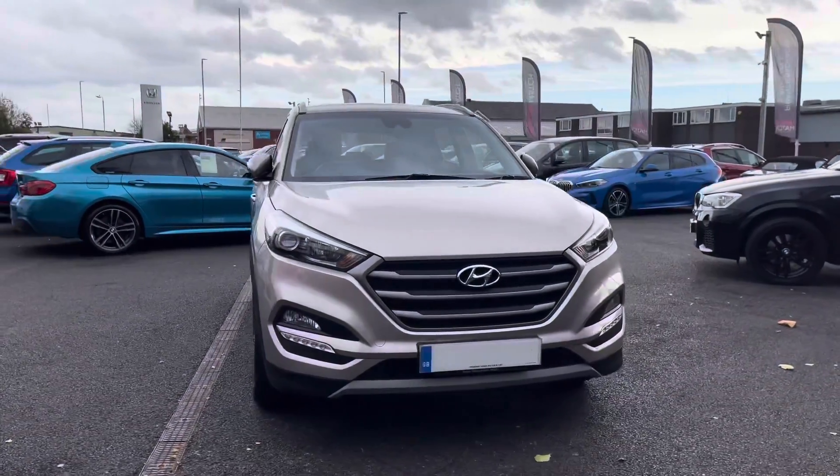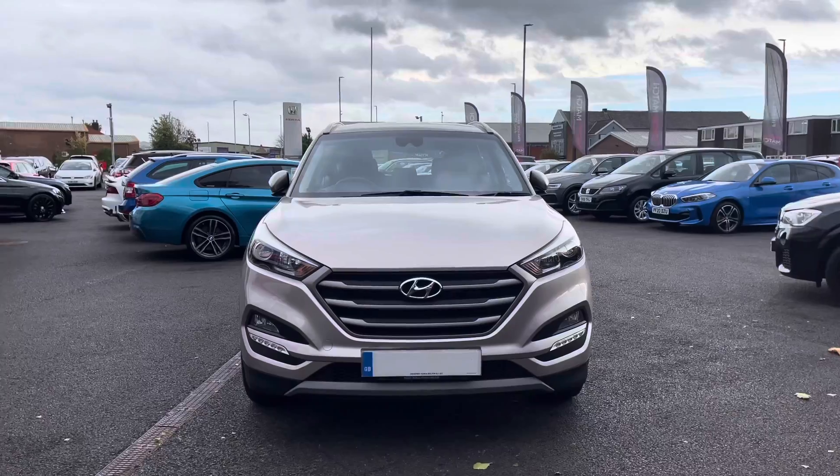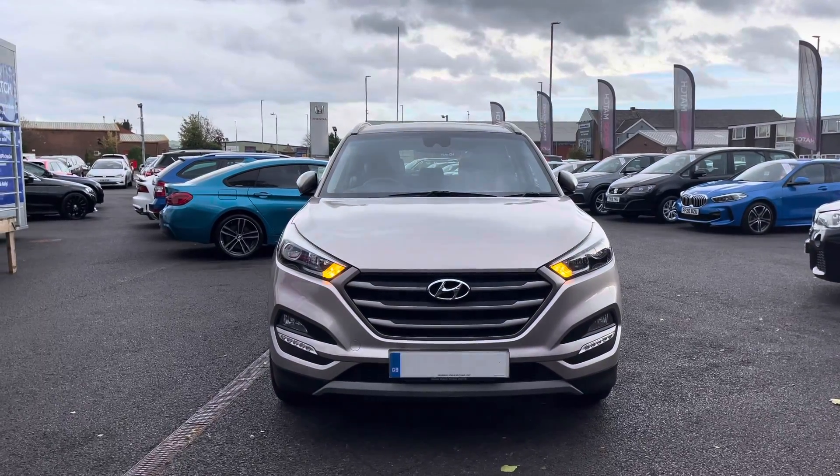Taking a look at the front, it has LED daytime running lights along with the lower front fog lights, helping in different weather conditions.